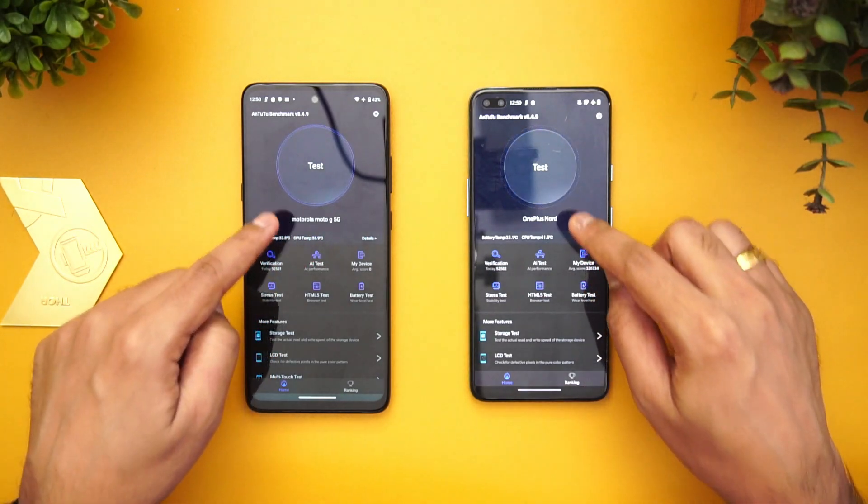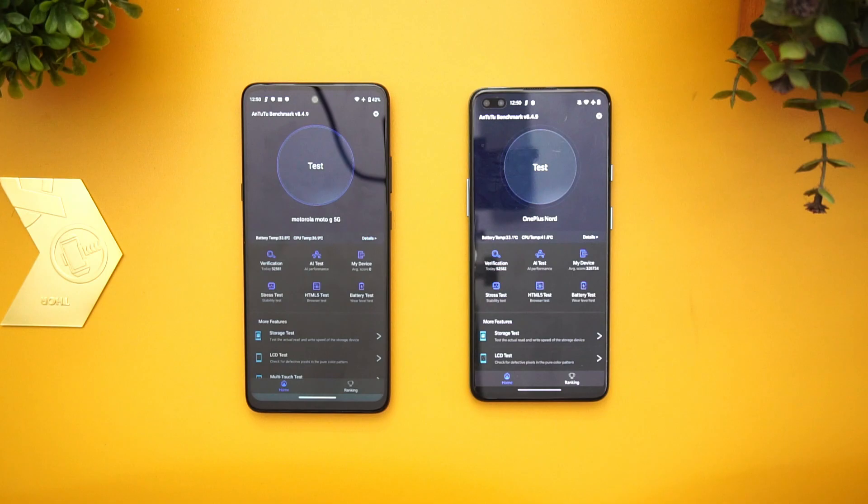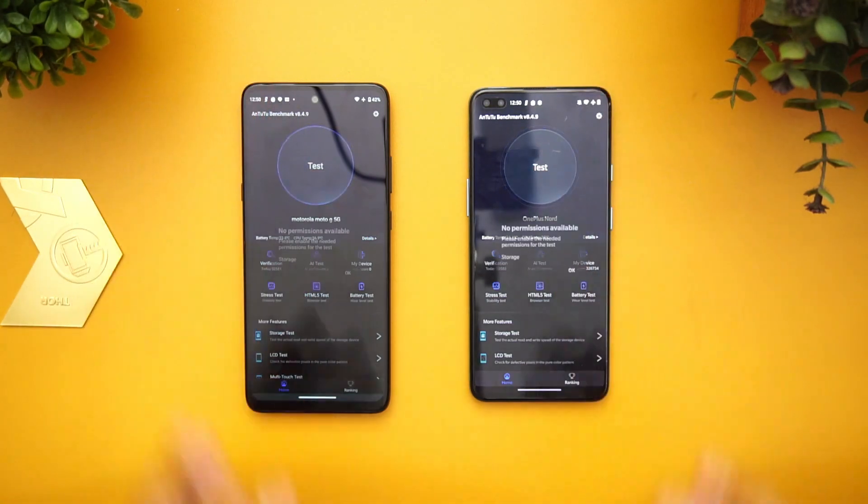You can see the Moto G 5G and the OnePlus Nord. We're going to test these two devices for the benchmark. Let's start.